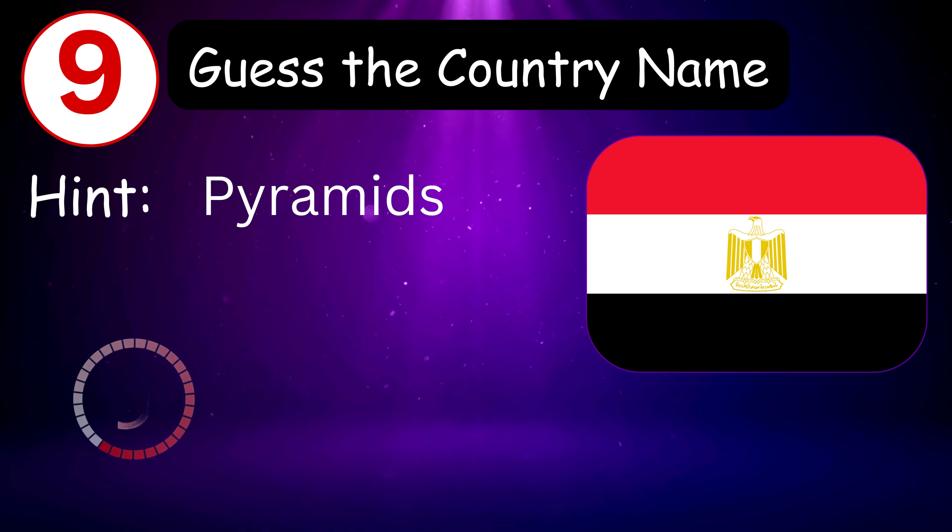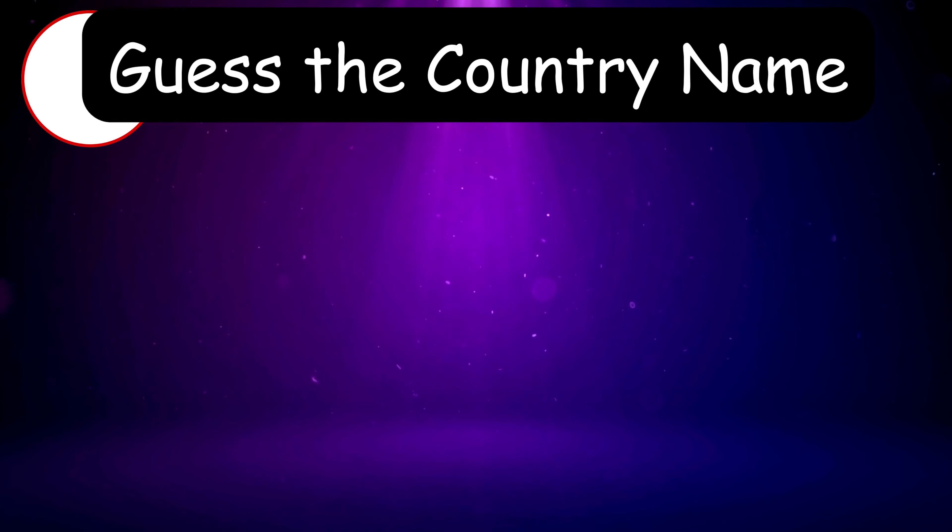Number nine — hint is... 9, 8, 7, 6, 5, 4, 3, 2, 1, 0 — it's Egypt!